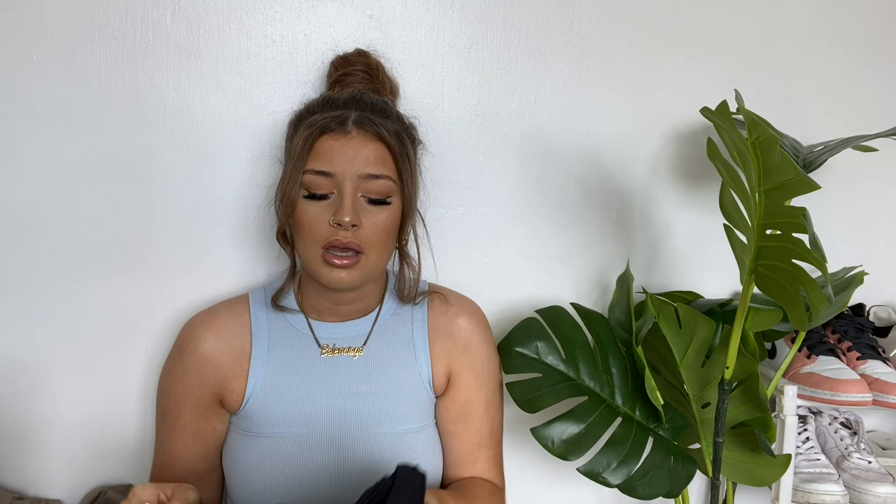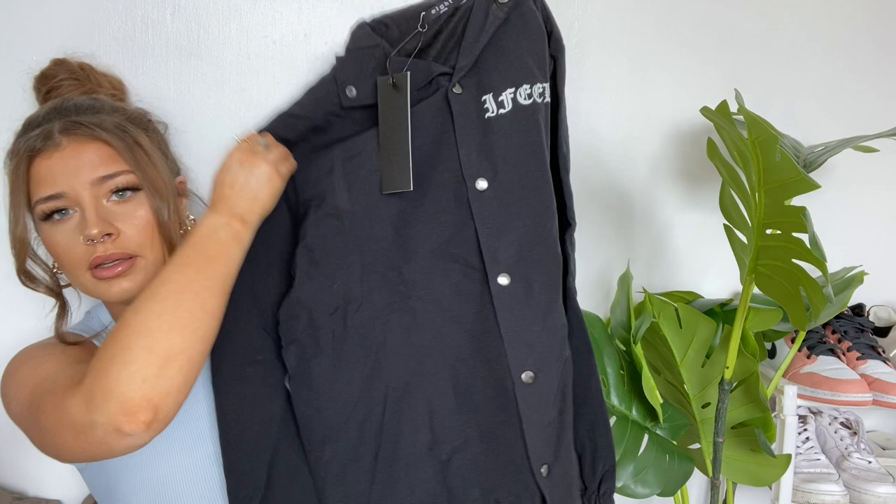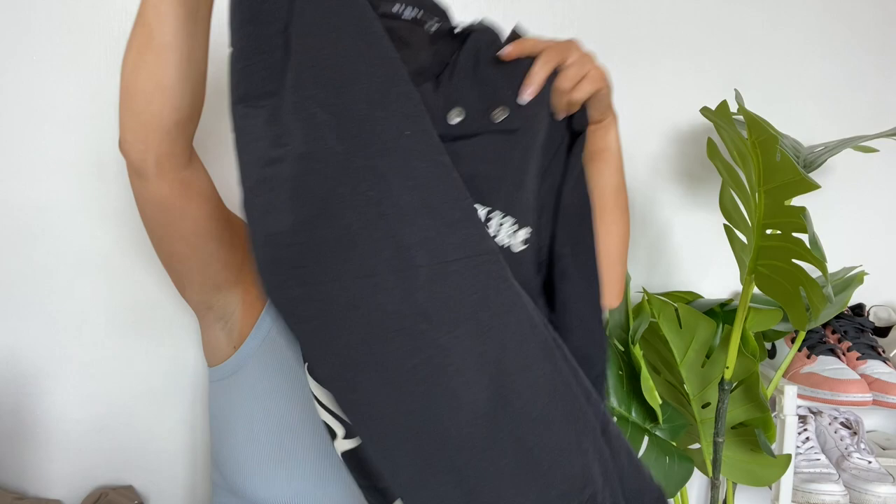The next thing I got was this jacket. I like the writing on it — I saw another girl had bought this and I thought, do I like that or not? On the front it says 'I feel like' and on the back it says 'I feel like I learned.' It's just one of these button-down popper jackets and I really like the writing — the gothic kind of font on it.